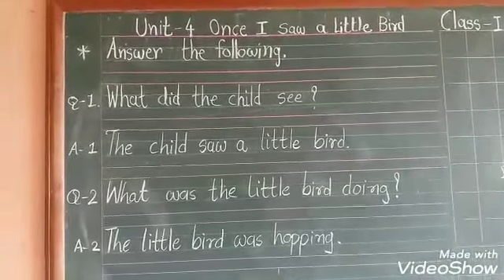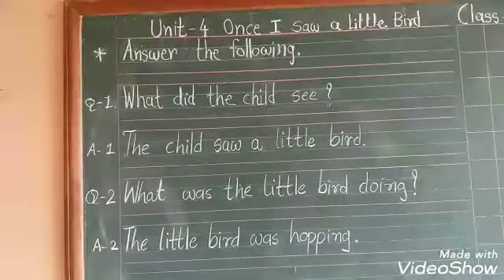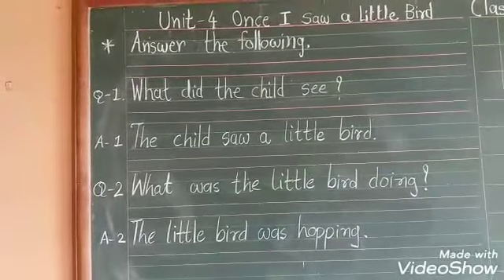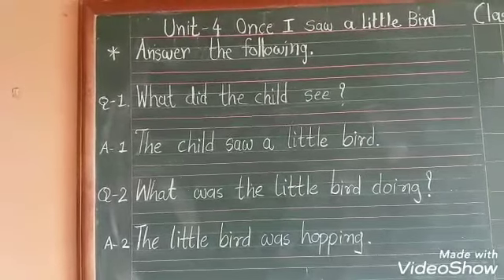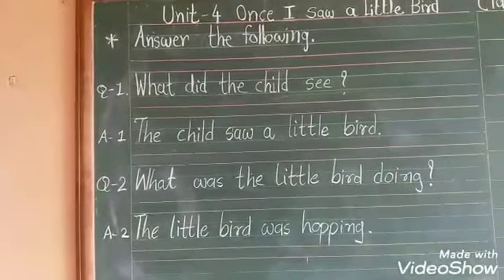Let me explain answer the following. Question 1: What did the child see? Bacche ne kya dekha? Answer: The child saw a little bird — bacche ne chhota sa parinda dekha. Question 2: What was the little bird doing? Chhota sa bird kya kar raha tha? Answer: The little bird was hopping.